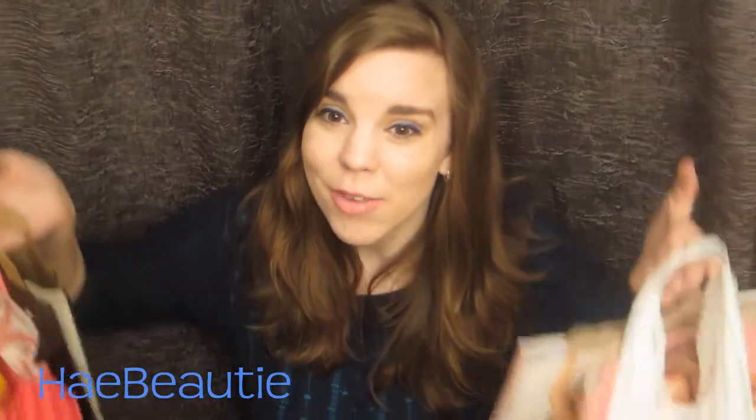Hi everyone, so today I'm going to be doing a haul video for you guys. I went to a couple stores today, so I thought I would show you guys what I got. It's going to be really quick because I only got a few things, but I hope you guys enjoy it. Keep watching — I'm going to start off with the most boring thing first.